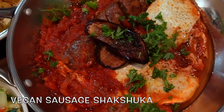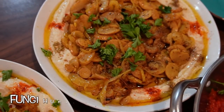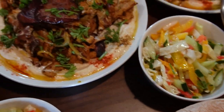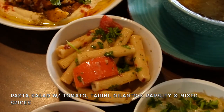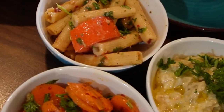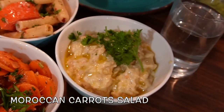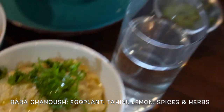So this is the vegan sausage shakshuka, and this is the fungi hummus, the Israeli salad, and the vegan shawarma. And also the very famous healing soup. Here we have a pasta salad with tahini, tomato, cilantro, parsley, and some special spices. This is carrot salad — Moroccan carrots — and it's just unreal, you've never had anything like that. And that is, of course, the baba ganoush, which is eggplant with tahini.